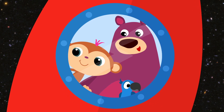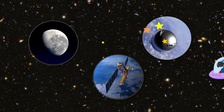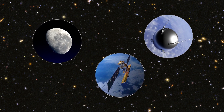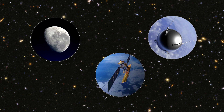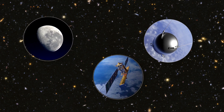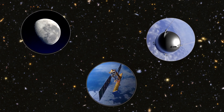Why don't we start with a fun guessing game? Here are three pictures. Which of the three is a satellite? The one in the middle, of course. What an easy game!